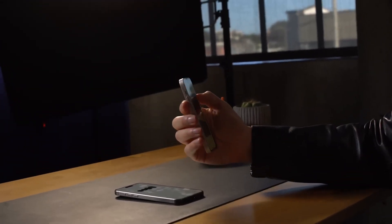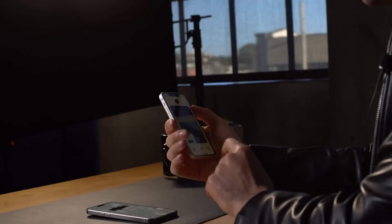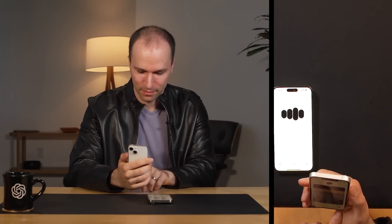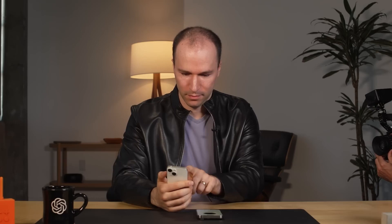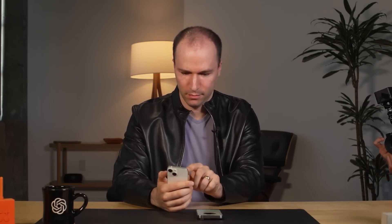Sounds like quite the stylish scene — I'm already intrigued by the modern industrial vibe. Let's start with the person. Can you tell me more about their style? Are they doing anything interesting like reading, working, or interacting with the space? The person has a sleek and stylish look with their black leather jacket and light-colored shirt. Right now they seem engaged with us, looking directly at the camera. Their expression is attentive and they seem ready to interact. They might be getting ready for a conversation or presentation given their direct engagement with the camera.